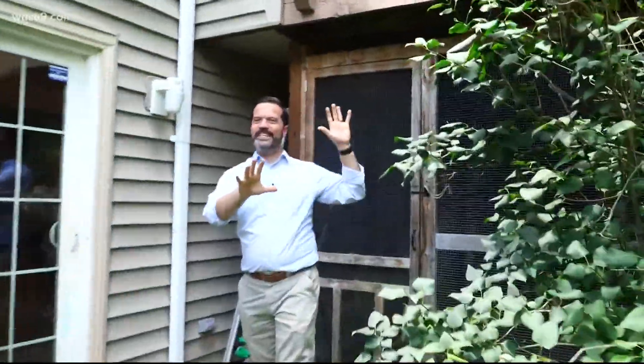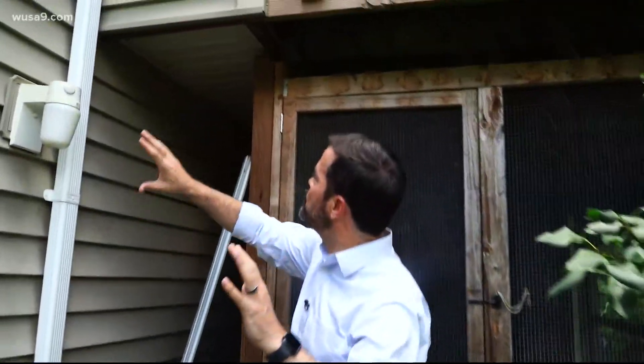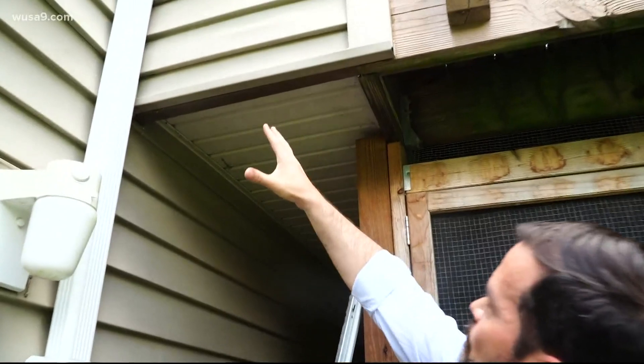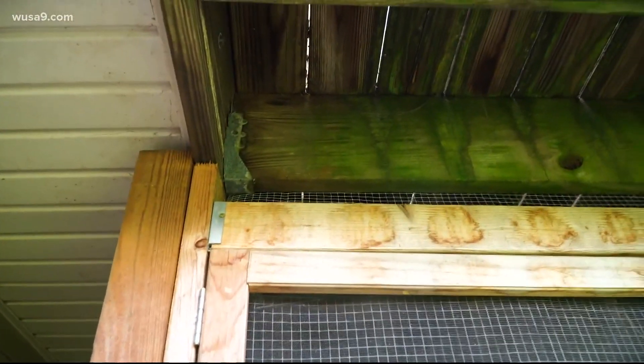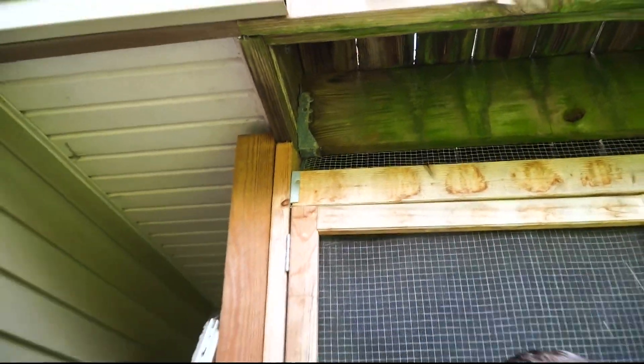We talked to Montgomery County's building inspection team. This deck is old — it was built in the mid-1970s. It is attached to a cantilevered floor, a part of the house that juts out like this. You can see where it's attached right there. But the problem is that it doesn't really meet modern building safety standards anymore.